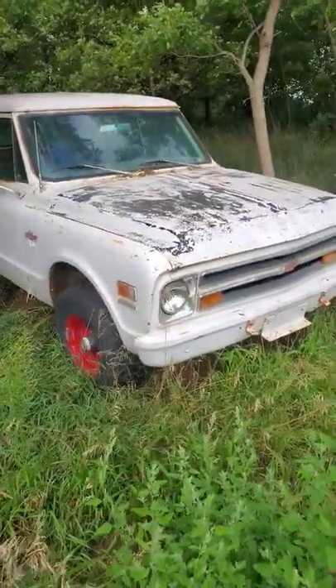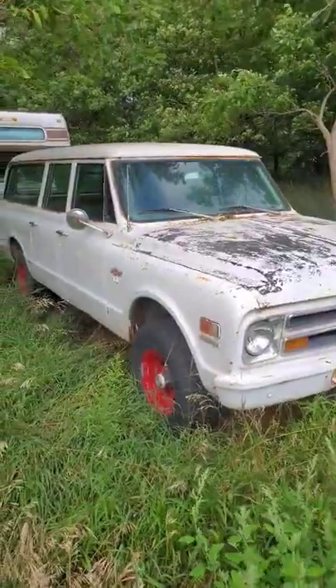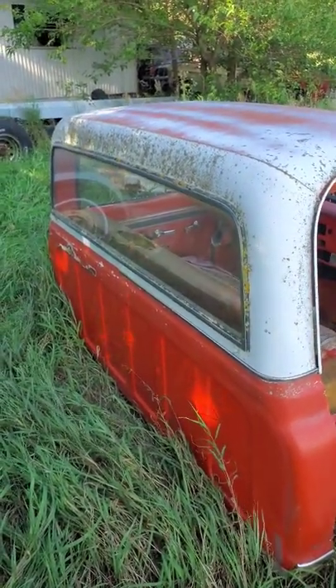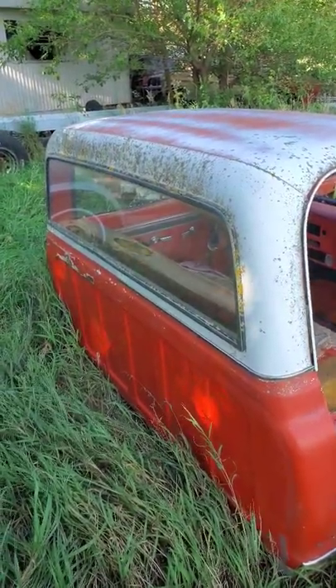DUDES with wrenches here. Let's talk about 67 to 68 windows. In 1967 the standard window was a small back window. What I'm showing you here is the standard large back window of 68.